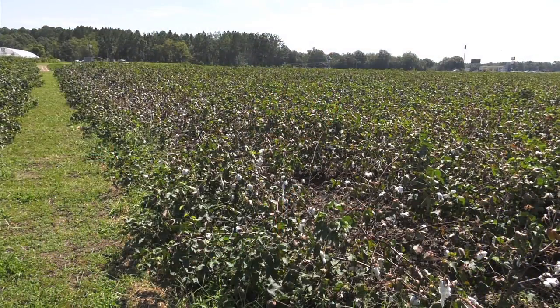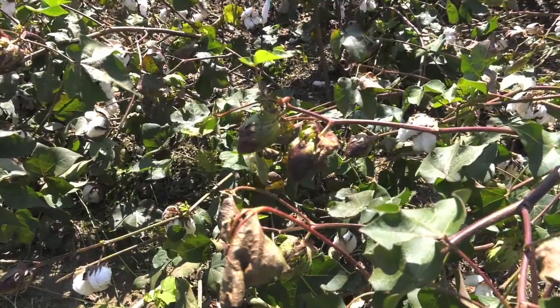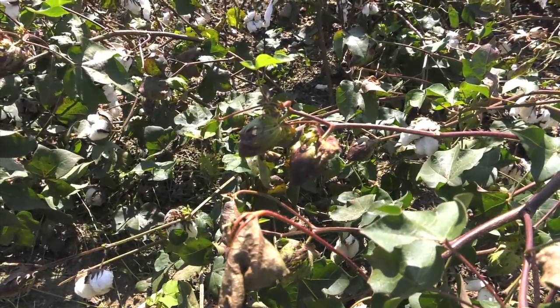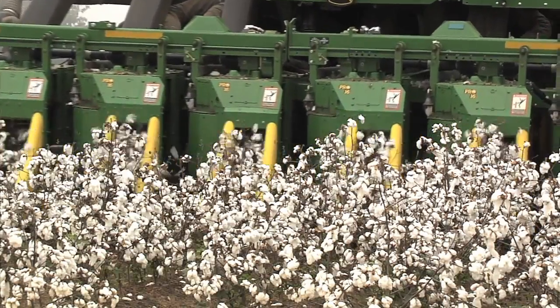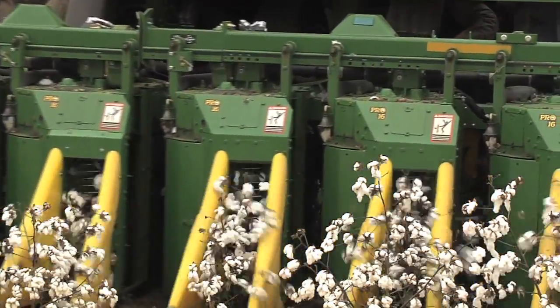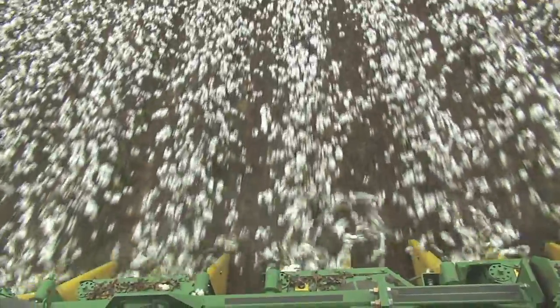If it stands up, will the bolls on there that weren't mature — will they mature out and open properly? Once we get to that point, will we be able to defoliate them and get them open properly? Because when the plants lay on the ground, your defoliation is only hitting the top, so the bottom is not going to defoliate well and open well, and it's just going to be really hard to pick. A lot of these plants are just kind of wrapped around, tangled and going every which way — it's just hard to get through the field.